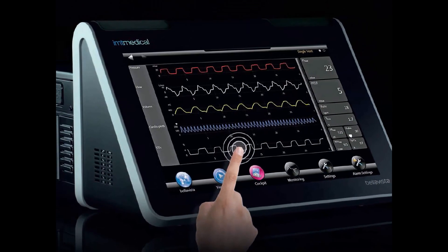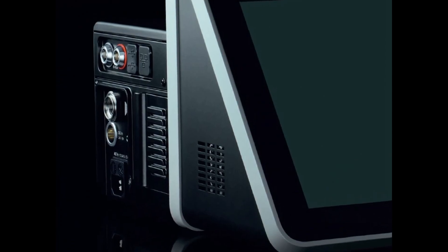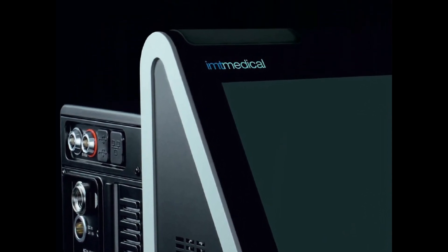Bellavista — a next generation ventilator.